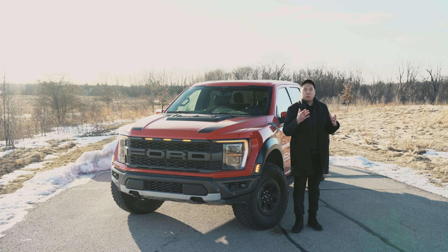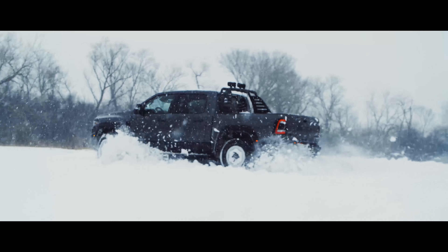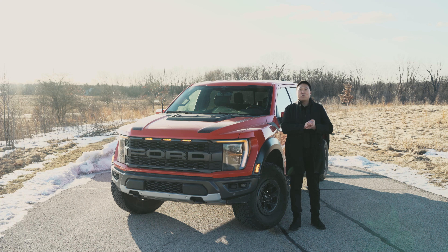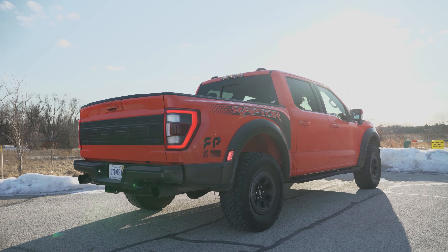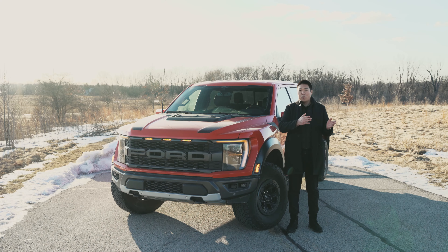Can it match the absurdity of the Ram TRX that has a supercharged 702-horsepower V8? No, it cannot match that, but hopefully with the upcoming Raptor R, which has a rumored supercharged V8, that would be solved for the Ford Performance Truck offering. One other new thing with the powertrain for this third-gen Raptor is an active dual-mode exhaust. It has valves now, so you can go between quiet, normal, sport, or Baja for the exhaust sound.